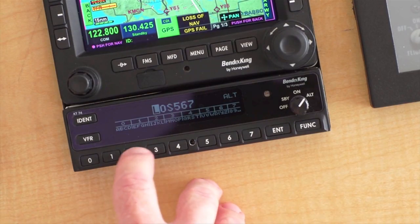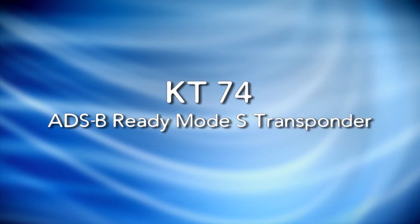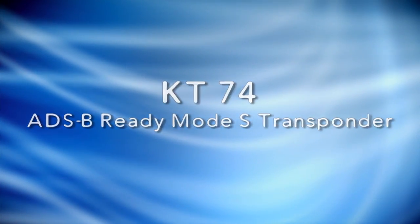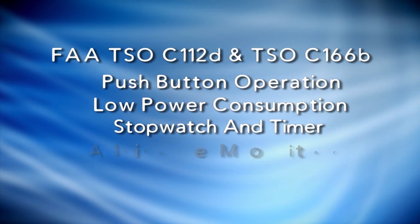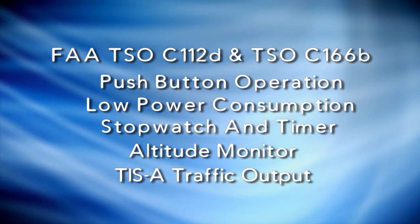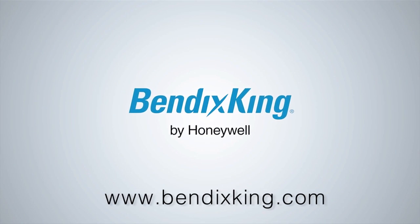ADS-B will be mandatory for most aircraft by 2020 in the United States. But you can benefit from ADS-B today with the Bendix/King KT-74 Mode S Transponder. The KT-74 meets the global mandates for ADS-B Out when attached to a suitable WAAS GPS.